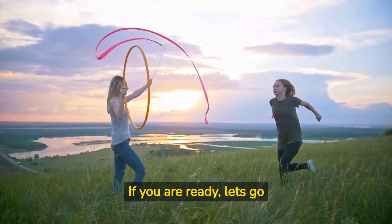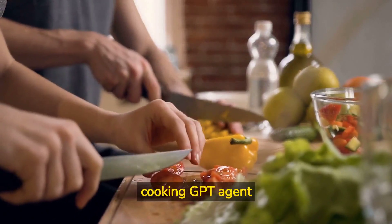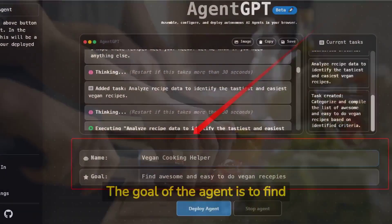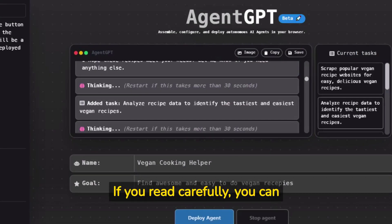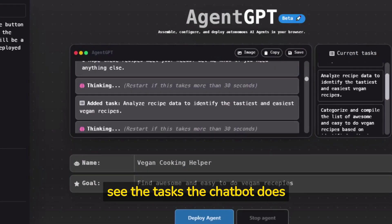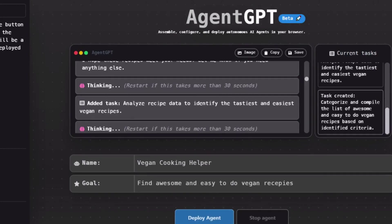If you are ready, let's go and get creative. In our case, we create a vegan cooking GPT agent. The goal of the agent is to find awesome and easy-to-do vegan recipes. If you read carefully, you can see the tasks the chatbot does automatically based on the goal we gave it, and that is pretty astonishing.